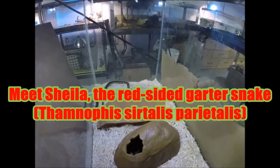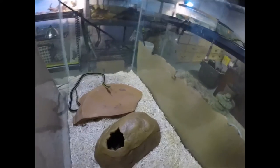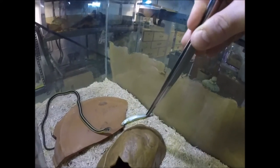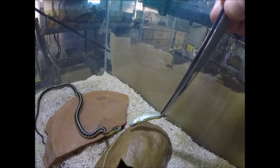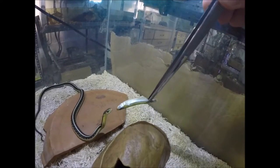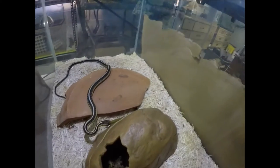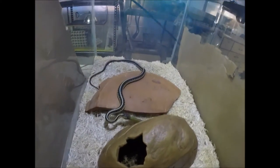Let's see if Sheila here will cooperate for the camera. Come on girl. There you go. So Sheila is a red-sided garter snake.